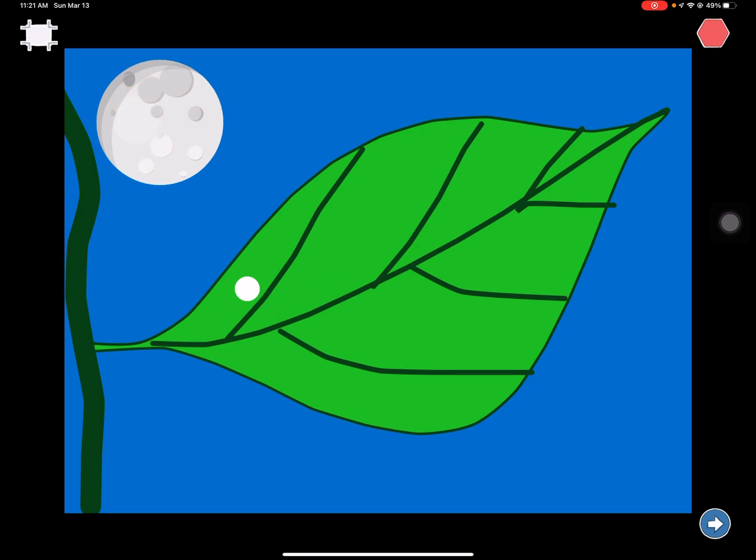In the light of the moon, a little egg lay on a leaf. One Sunday morning, the warm sun came up and pop — out of the egg came a tiny and very hungry caterpillar. He started to look for some food.